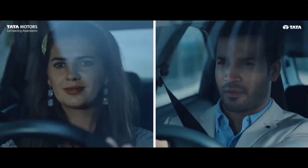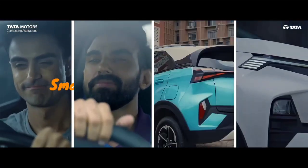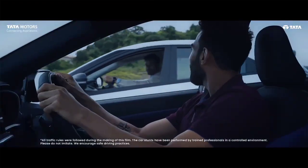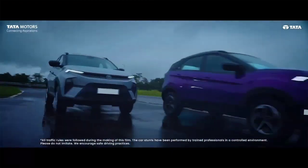Tata Nexon comes with 4 variants: Smart, Pure, Creative, and Fearless. Before proceeding into any variant, let's have a look at the powertrain options offered with the new Nexon facelift.